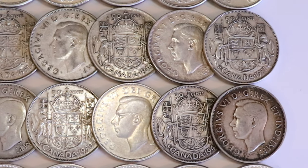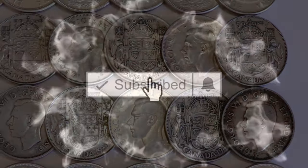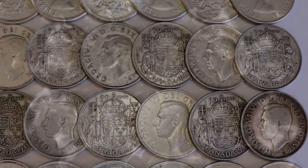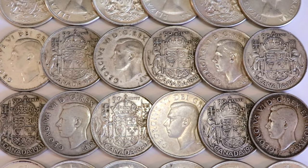Before I get into this, I would really appreciate if you guys would hit that thumbs up and subscribe if you'd like to see more coin collecting and numismatic videos. And then what do you say I show you some of the most valuable 50 cent pieces ever made by the Royal Canadian Mint.